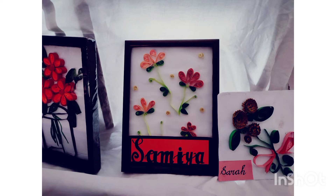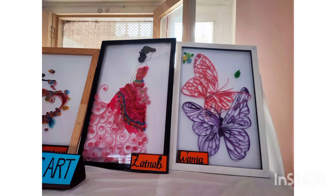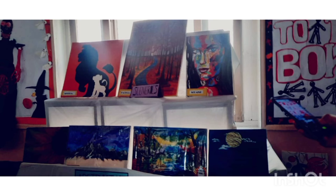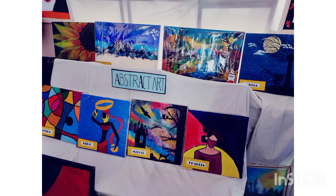Now this is quilling art — it is done with rolled-up pieces of paper. Very good. Beautiful — all these art pieces are really beautiful. And now some pieces of abstract art.